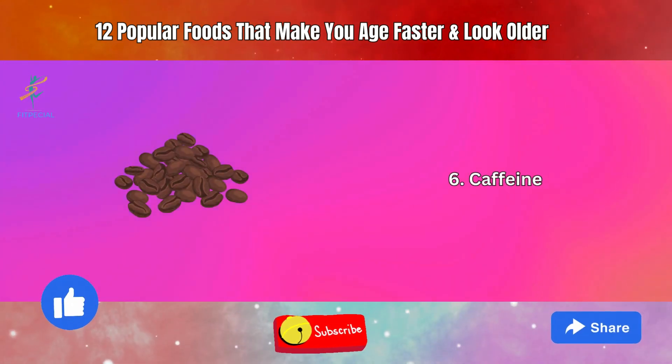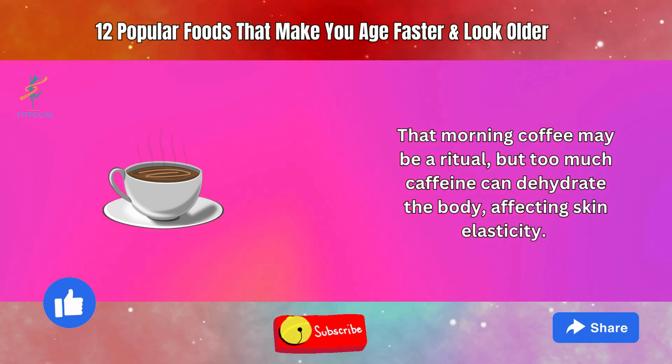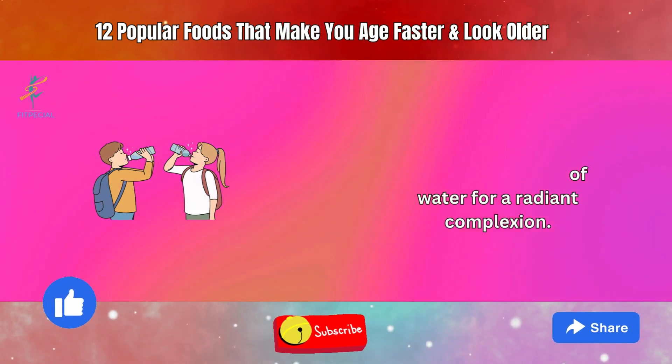6. Caffeine. That morning coffee may be a ritual, but too much caffeine can dehydrate the body, affecting skin elasticity. Balance your caffeine intake with plenty of water for a radiant complexion.